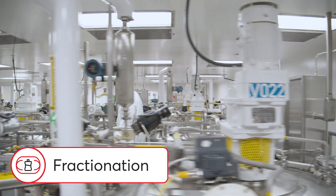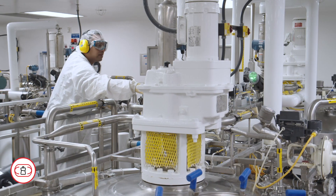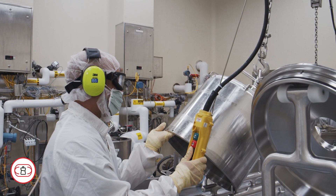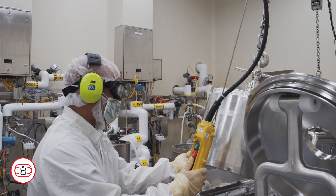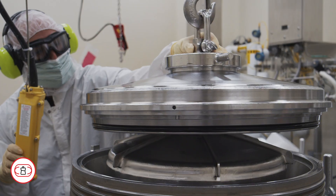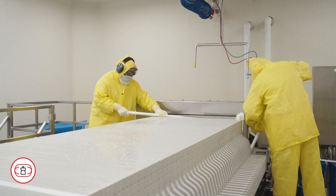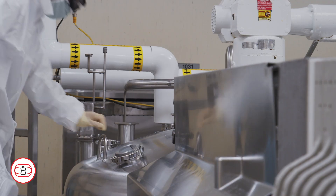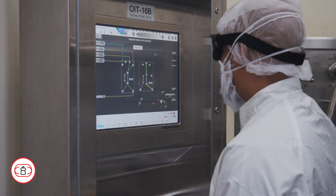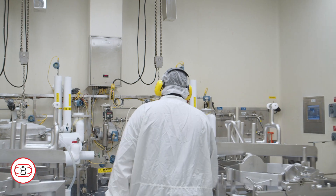Fractionation is the process by which plasma is pooled, purified, and processed to extract specific plasma proteins. The therapeutic proteins are fractioned off in a specific order from plasma that has been pooled from multiple donations. The extraction of the specific therapeutic proteins results from adjusting various parameters, such as temperature, pH, and alcohol concentration.